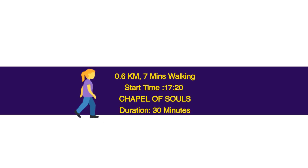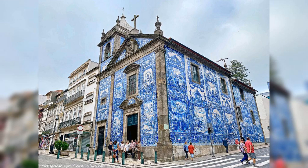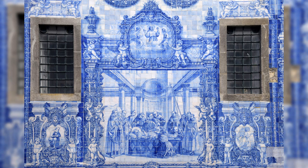0.6 km, 7 minutes walking. Start time: 17.20. Chapel of Souls — duration 30 minutes. The Chapel of Souls is one of the most unusual and beautiful buildings in Porto, sometimes referred to as the Chapel of Santa Catarina. What makes this building so special is that all the external walls are covered with blue and white ceramic tiles.